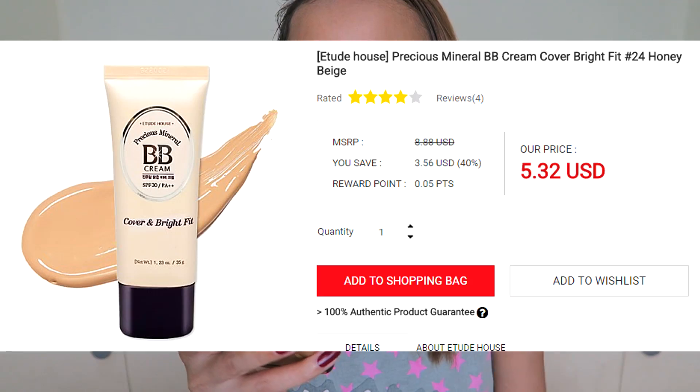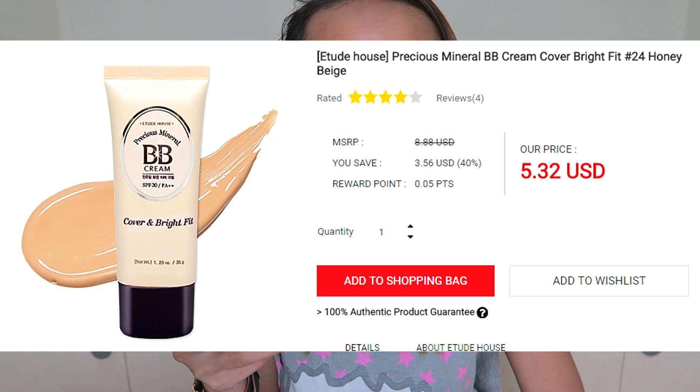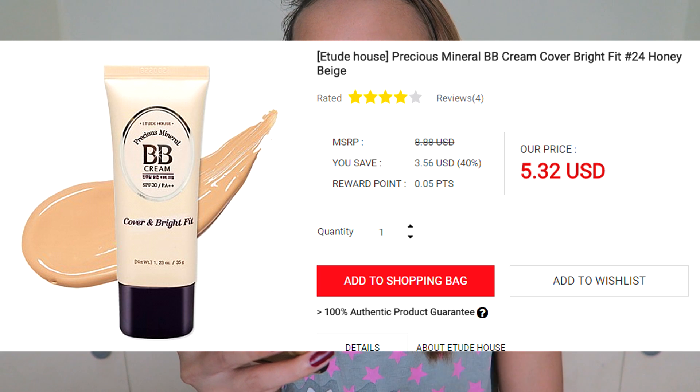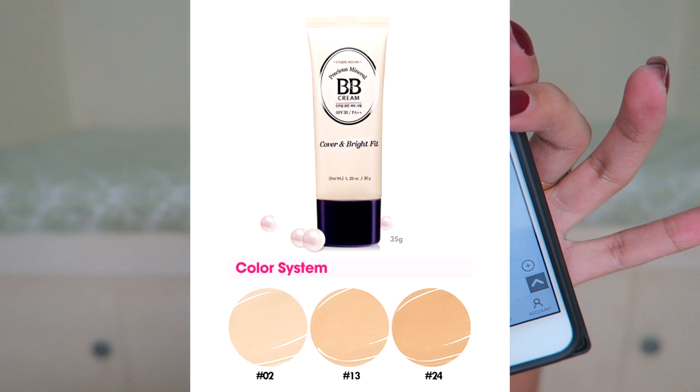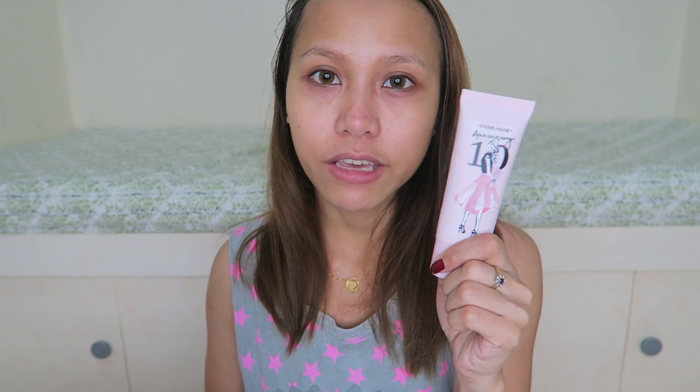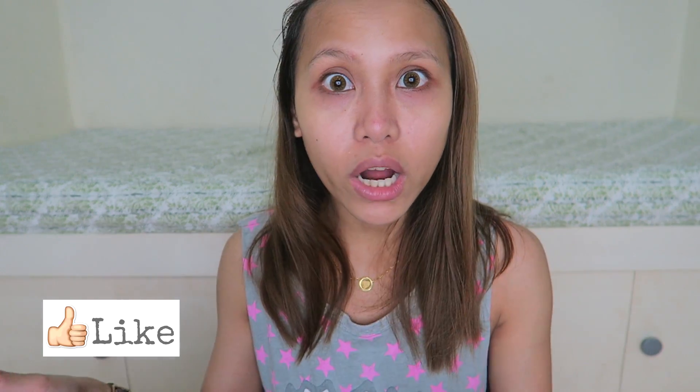On stylekorean.com, it is originally $8.88 US Dollars — that's about ₱443. Right now it's on sale for only $5.32, which is about ₱265. That's not bad at all. Mura na yan. And it's on sale pa.